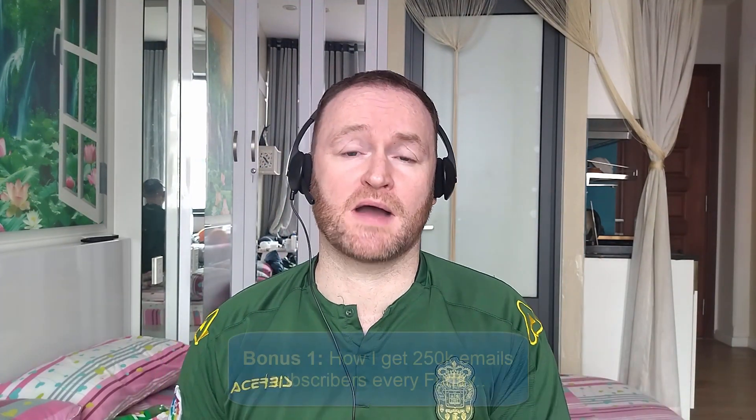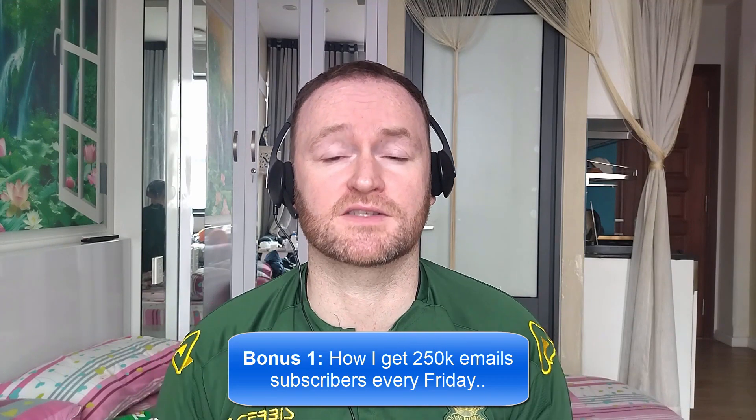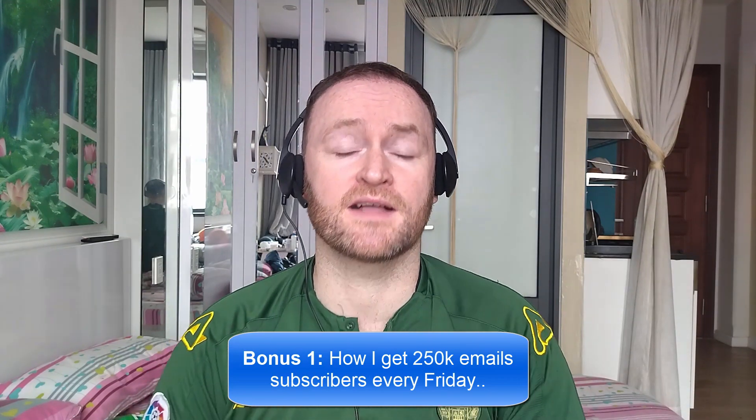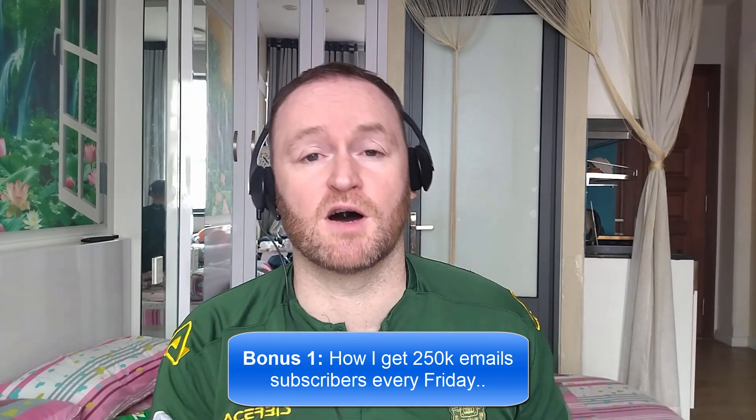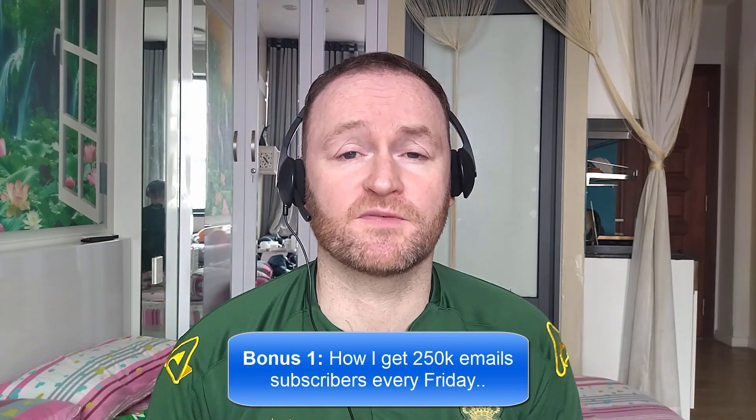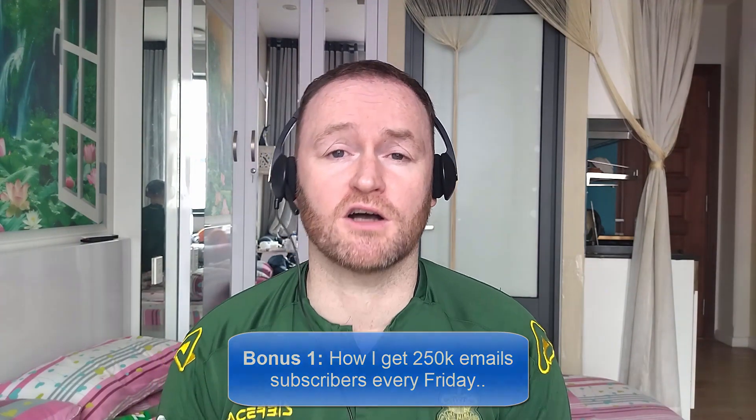Bonus number one is I'm going to show you how I get 250,000 email subscribers every single Friday. This isn't a technique, it's not a method. I literally show you where to go, how to pick them up, and then I show you how to mail them from a self-hosted autoresponder that costs between $3 and $12 per month.